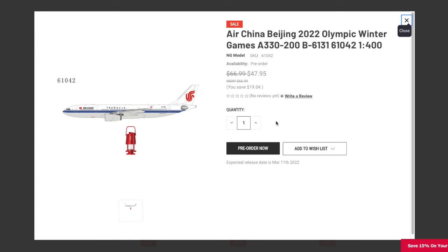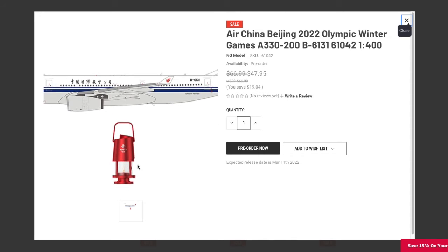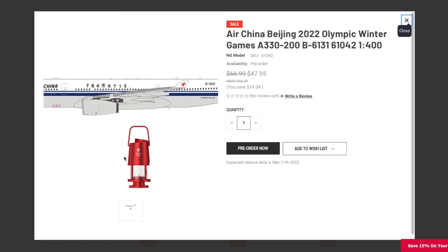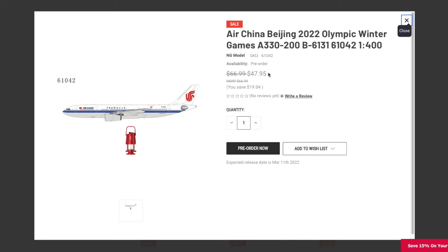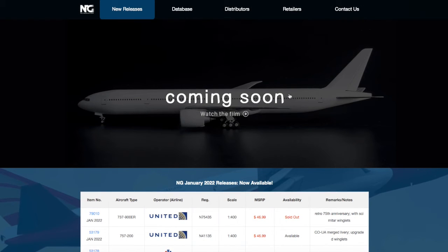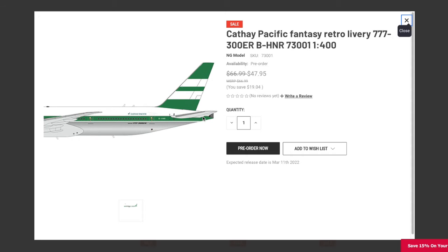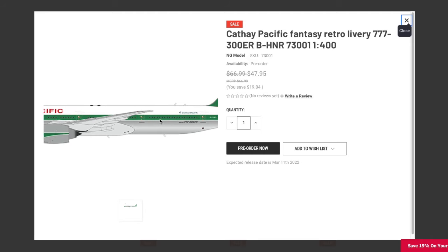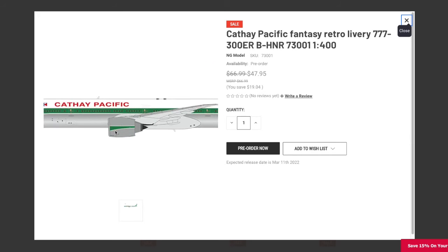Continuing on to the next aircraft, we have an Air China Beijing 2022 Winter Olympic Games aircraft — it's a normal Air China A-30. The registration is B6131, but the difference is it comes with a tiny Olympic Winter Games torch, which is a special thing about this model. The price is $47.95. Continuing on, we have a new mold. Moving to NG Models' website, they have a video showcasing the 777-300, and it's finally here. The first release of their 777 mold is the Cathay Pacific Fantasy Retro Livery — a 777-300ER. The registration is BHNR, it's 1:400 scale, and the price is $47.95.